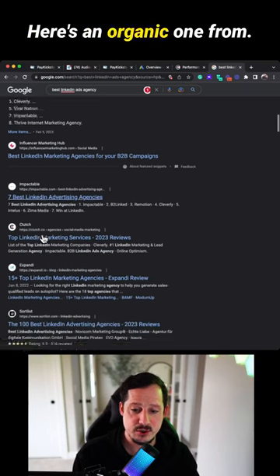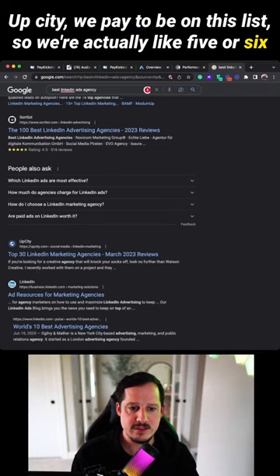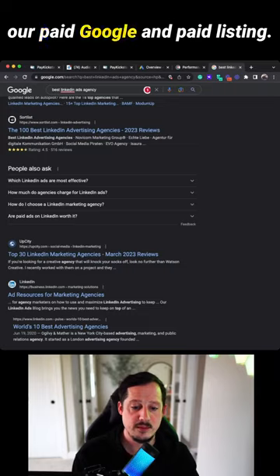We're actually on this list. Here's an organic one from UpCity — we pay to be on this list too. So we're actually in five or six different places on page one of Google because of our organic results, our paid Google ads, and paid listings.